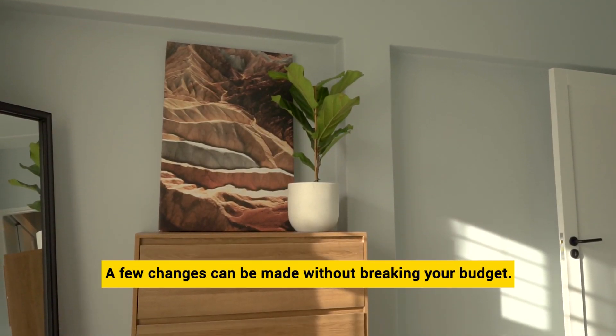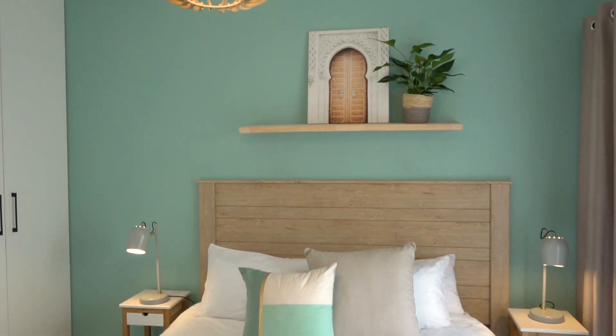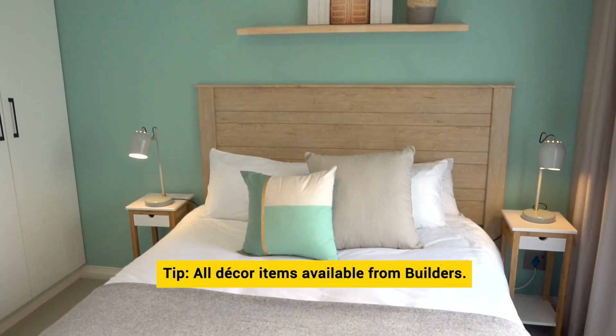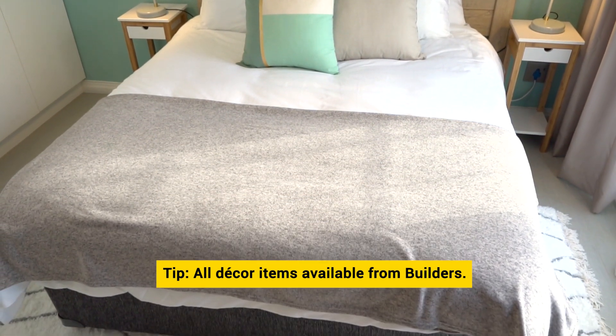Decor elements such as mirrors, cushions and rugs further enhance the room. These are also items that can be effortlessly changed over time to give the room a refresh.